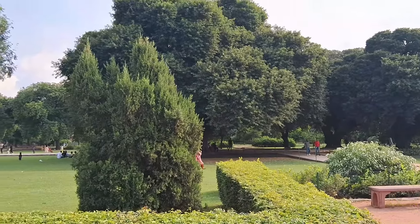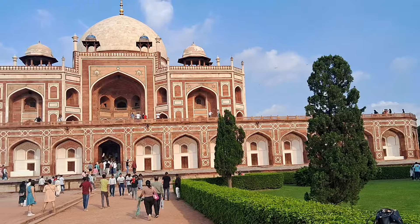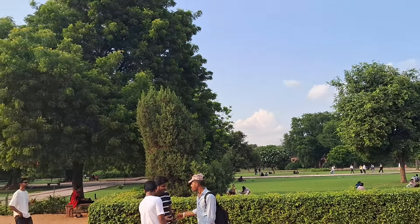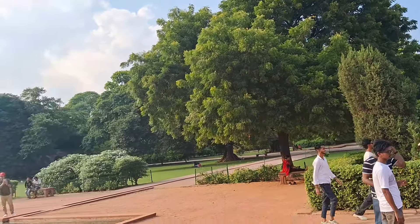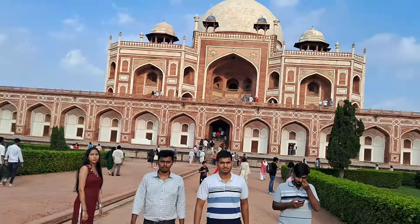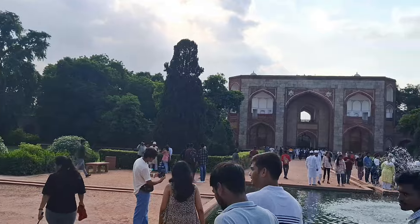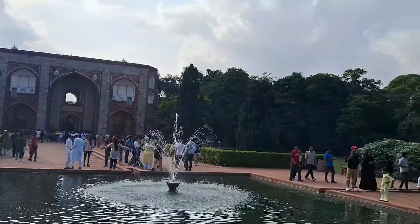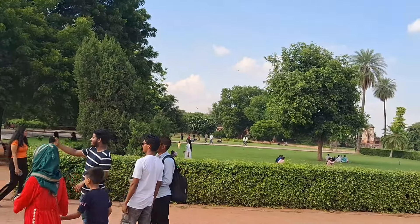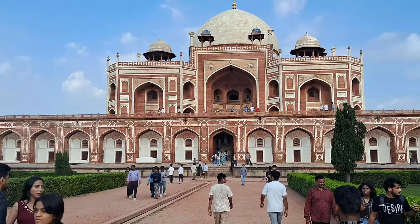The whole complex where Humayun's tomb is located covers around 27 hectares. It is known as a dormitory of the Mughal dynasty because around 150 different members of the Mughal family have been buried here. The place gains archaeological significance as it is centered around the shrine of the 14th-century Sufi saint Hazrat Nizamuddin Aulia, and the Mughals considered it auspicious to be laid alongside a Sufi saint's grave.